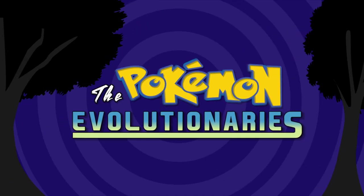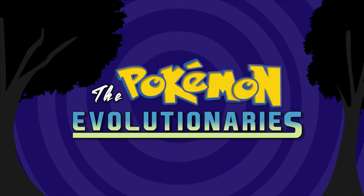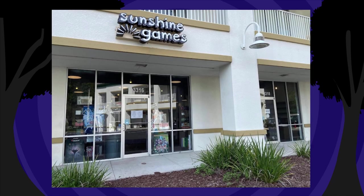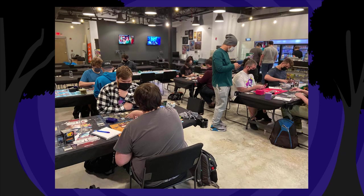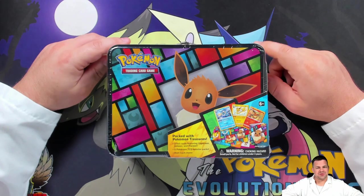Hey Pokemon fans, do you enjoy our content? If so, consider contributing to our Patreon — as little as three to five dollars a month goes a long way and it helps us create content for years to come. Also, Sunshine Games has everything you need at unbeatable prices. Their location in Tampa, Florida is the friendliest place to shop, play, and relax. Check out sunshinegamesonline.com or come by the shop.